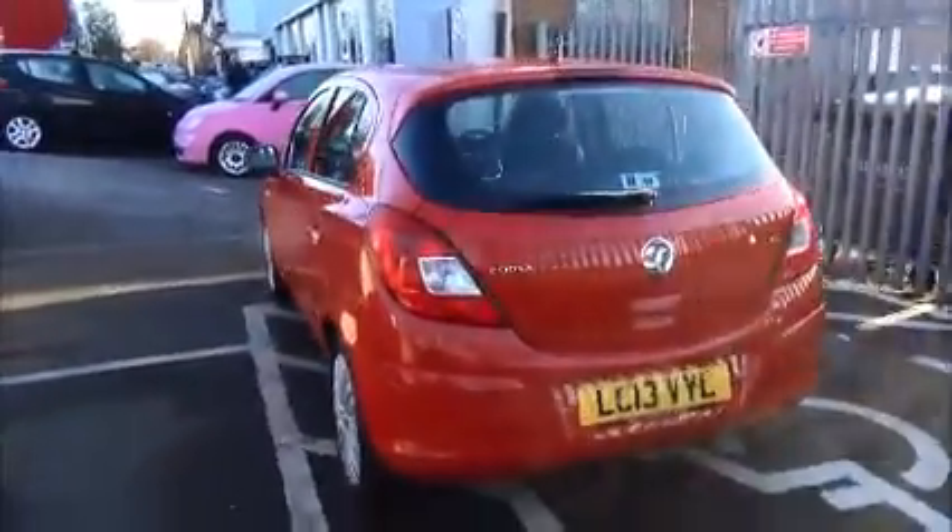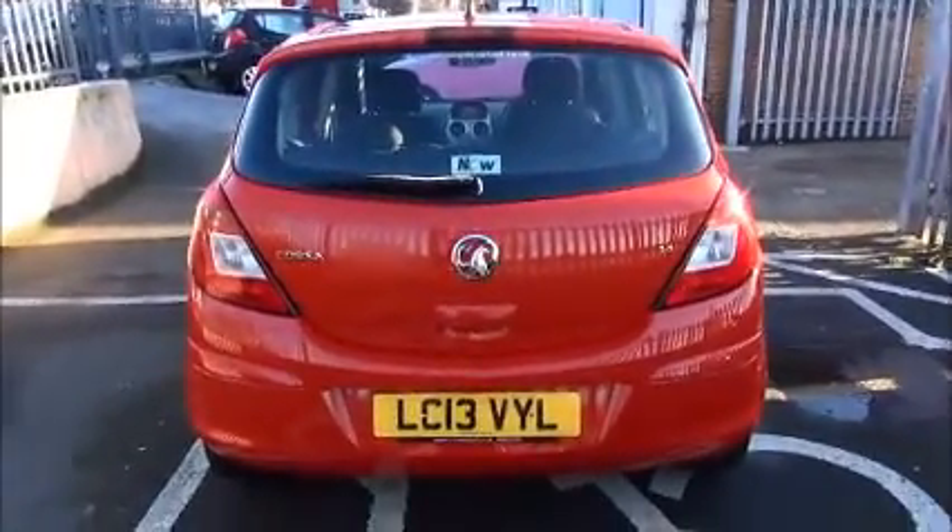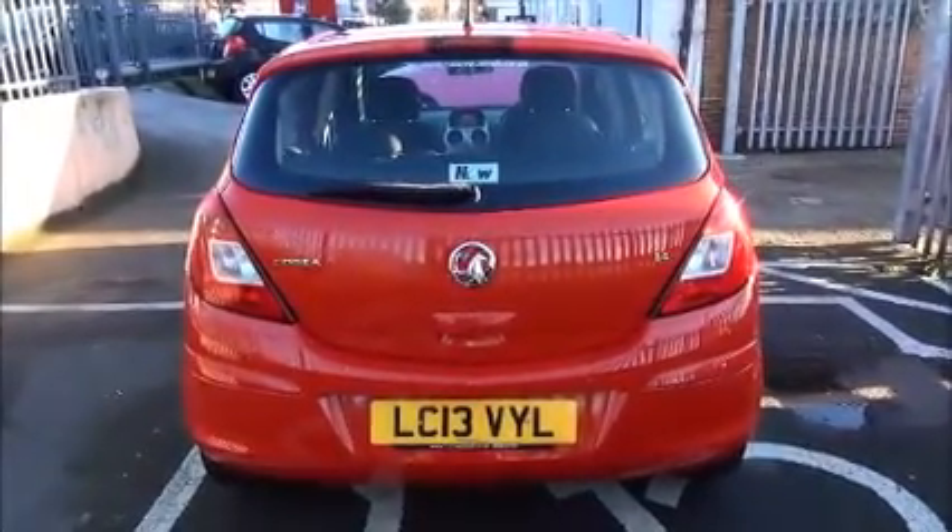At the rear of the vehicle we have a high central brake light, a rear wash and wiper arm, a colour-coded rear back bumper, and also benefits from the rear parking sensors.